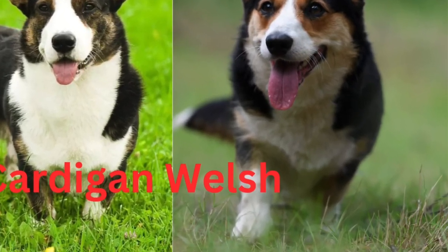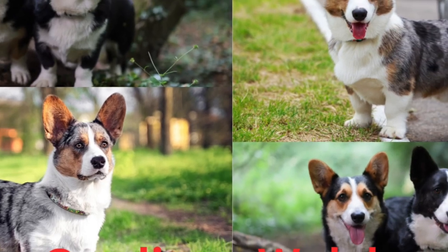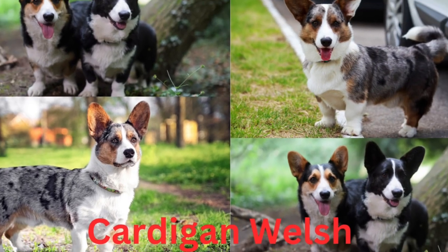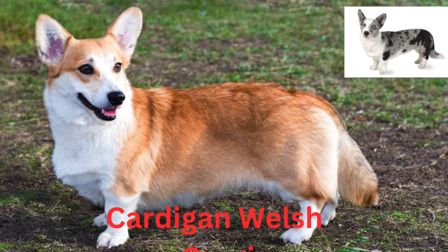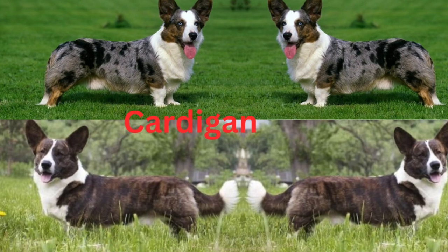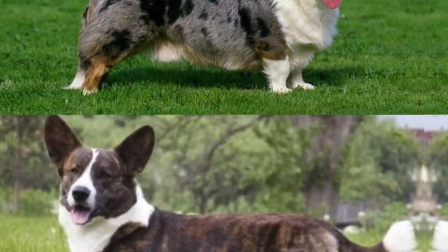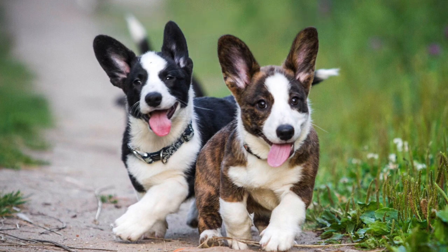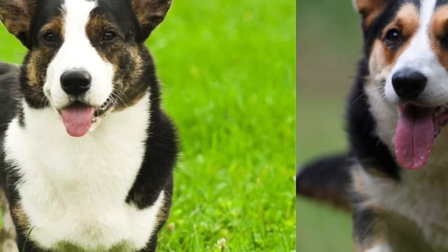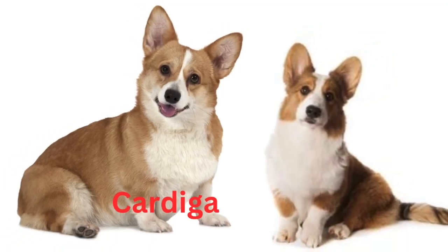The wide-open smile of a Cardigan is an outward example of his friendly disposition. Affectionate and sweet-natured, he bonds well with children and adults, other dogs, and even cats. Your Cardigan Welsh Corgi puppy can learn tricks pretty quickly. As he gets older, try new things. He may be lower to the ground but he's quick, so consider agility training, where he maneuvers through an obstacle course with you. Tap into his natural herding ability with trials and scent work, too.